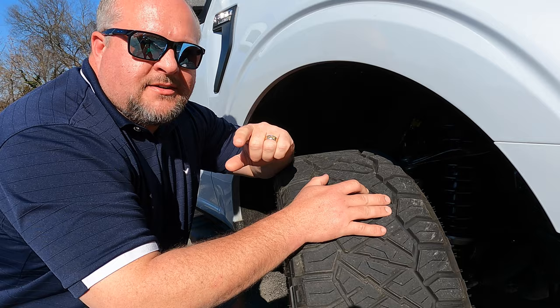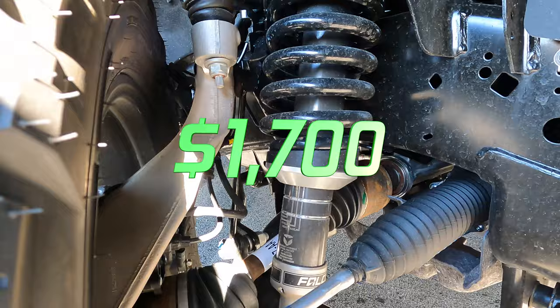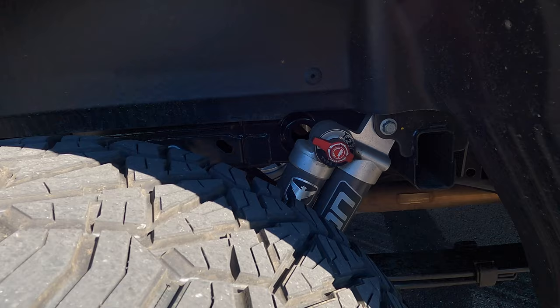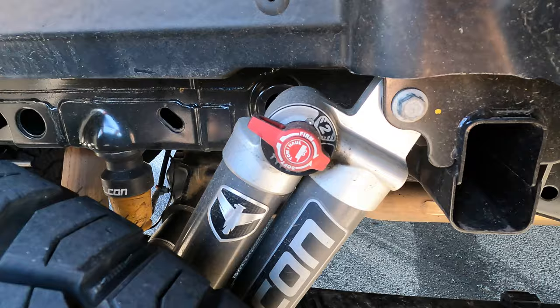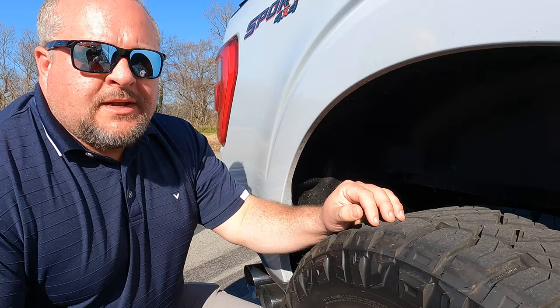Next mod we did was a set of Falcon Shocks Tow Haul Sport System, and these cost me seventeen hundred dollars. It cost me three hundred dollars to have them installed and another eighty dollars for an alignment so we don't tear up these new tires. We already have a separate video for each of these mods — links will be in the description.